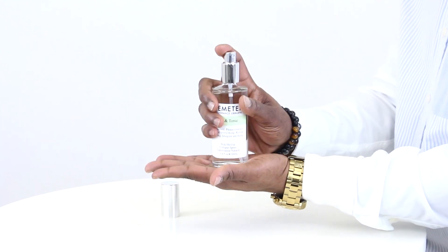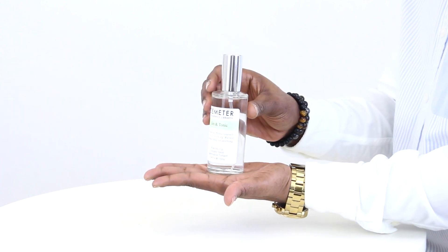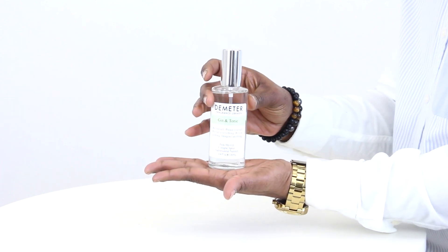Gin & Tonic is composed simply of notes of gin, water, and lime, creating a slightly boozy aromatic fragrance accented with citrus. I think it's perfect for layering under another scent, but it also works quite well on its own, especially for spring or summer day wear.